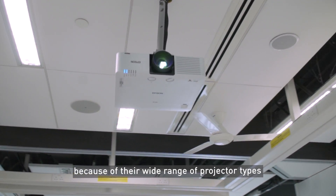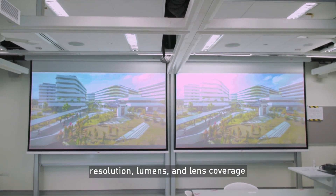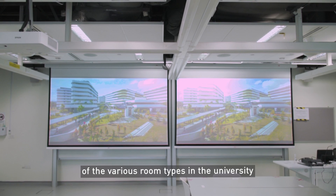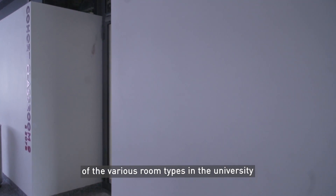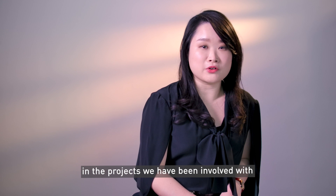We recommended Epson projectors to SUTD because of their wide range of projector types, resolution, lumens, and lens coverage, which we felt would fulfil the needs of the various room types in the university. Epson projectors have also proven to be reliable in the projects we've been involved with.